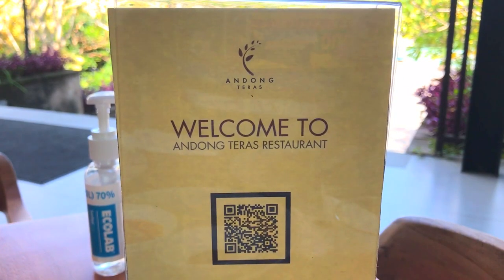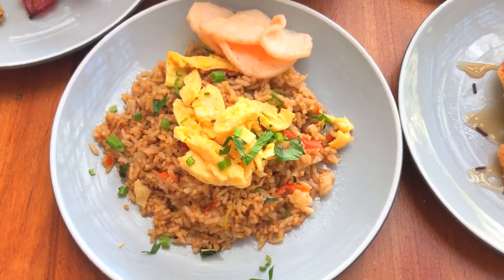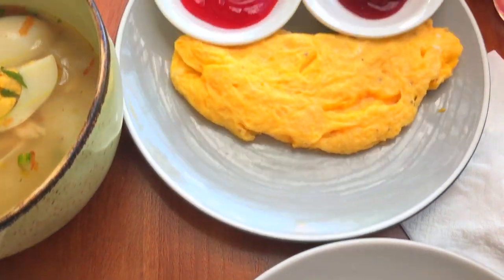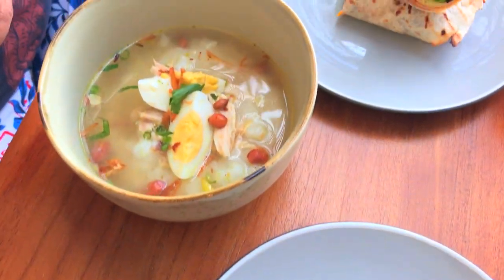Pagi ini kita cobain sarapannya, kita ke restoran. Ada QR code yang bisa kalian scan untuk memilih satu menu yang mau kalian nikmati. Ini dia breakfast kita pagi hari ini, Bli pilihnya yang Indonesian breakfast - jadi ada nasi goreng, ada bubur ayam. Kaboim pilih yang kayak American breakfast gitu.